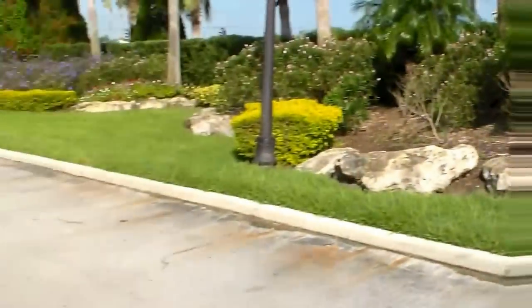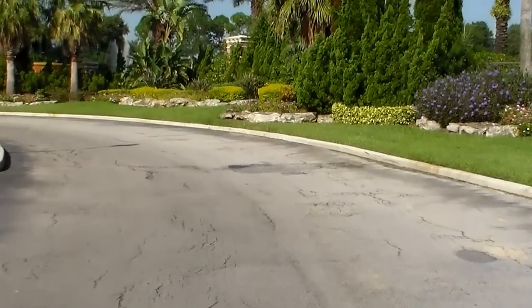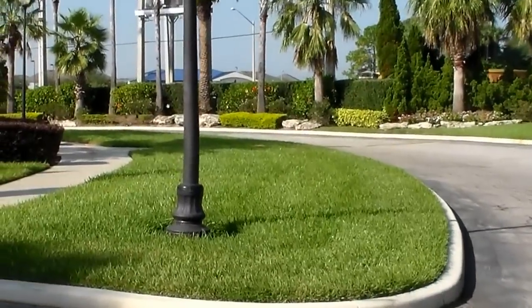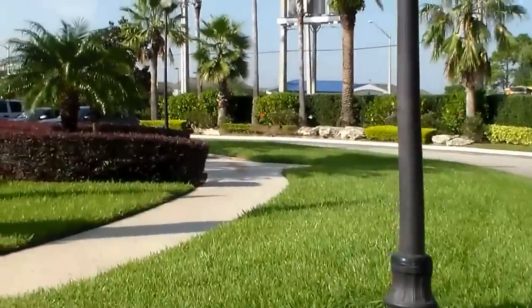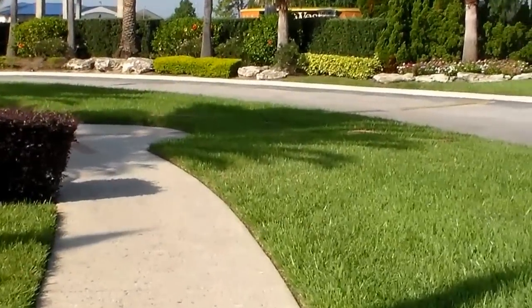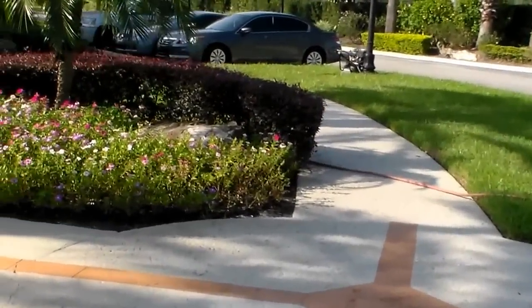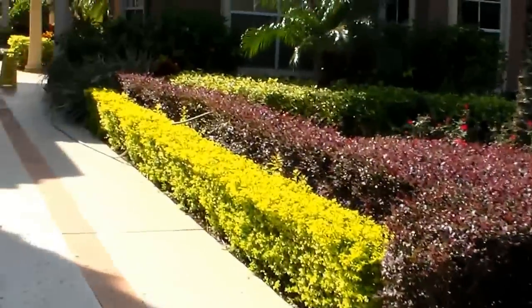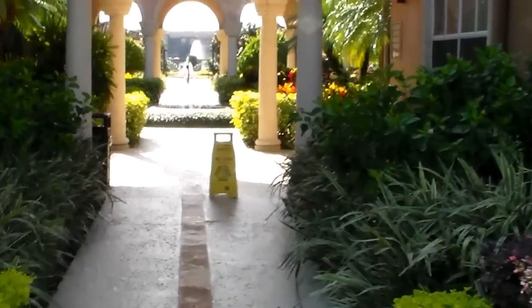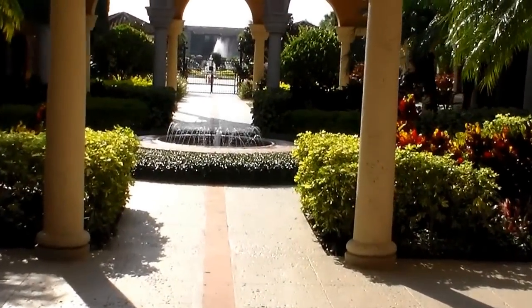This is about five minutes from Universal Studios and about 15 minutes from Disney World, in the Orlando area. Very nice grounds, very nice resort-style living. You could do long-term rental, short-term rental, or just buy it as a vacation home for you and your family. They have a gym, a racquetball court, several different pools, a spa, and many things still being built — should be an exciting tour.